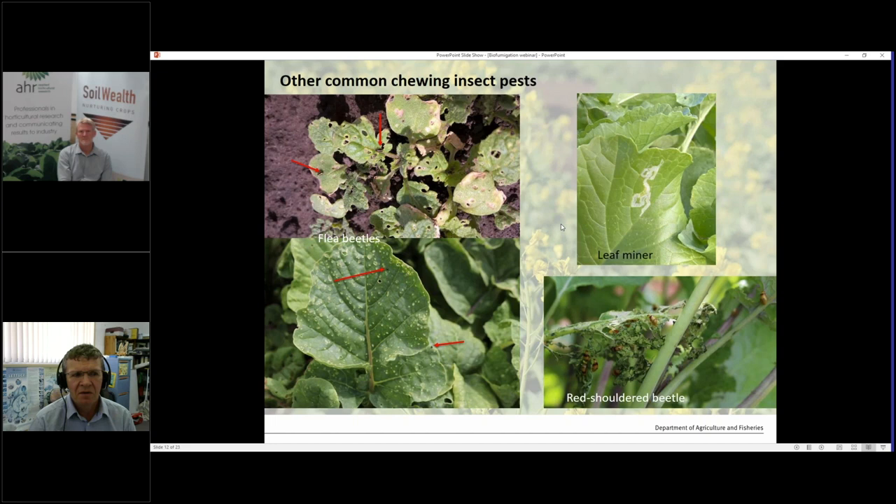Other chewing pests: the big one we've seen a lot of is flea beetles. They'll attack the plant basically as soon as it comes out of the ground. Most varieties seem to be attacked, but because these are very fast-growing plants they tend to grow out of it. You can still get a lot of activity in older leaves — just small pinprick holes. Red-shouldered beetle is another sporadic pest that will come in plague proportions and can quickly desiccate your crop.